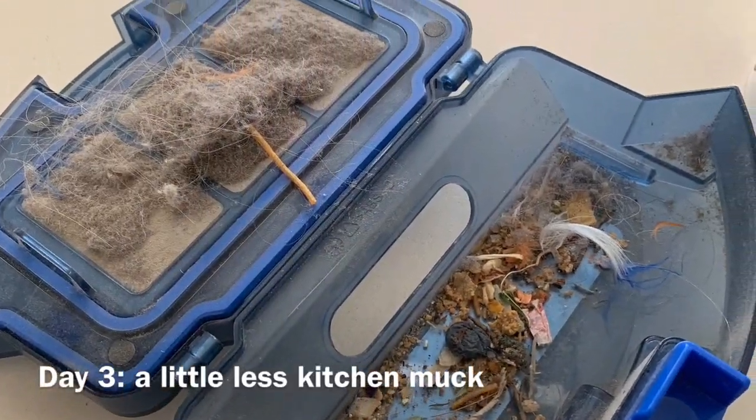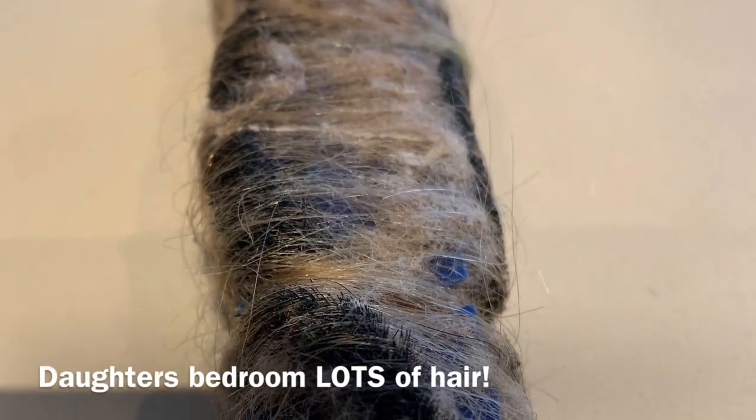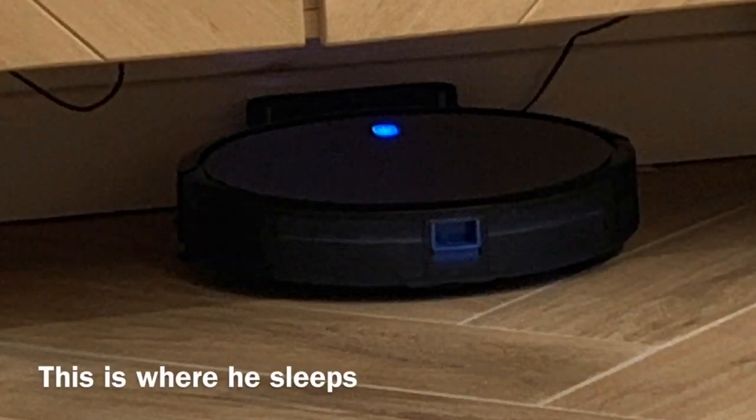My daughter's bedroom — it was so foul what he collected there. Look at all that hair, it was disgusting! When he runs out of battery he takes himself back to his charging unit to recharge. We're out of the house so we don't know how long he potters around, but you can definitely tell he's cleaned when we get back.